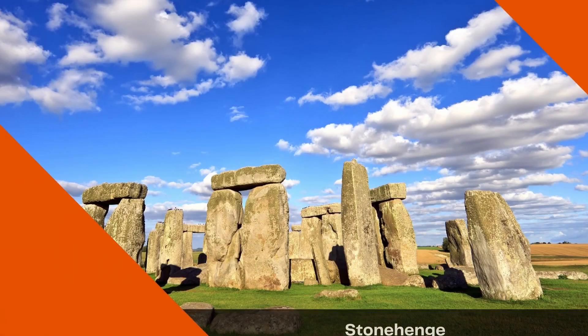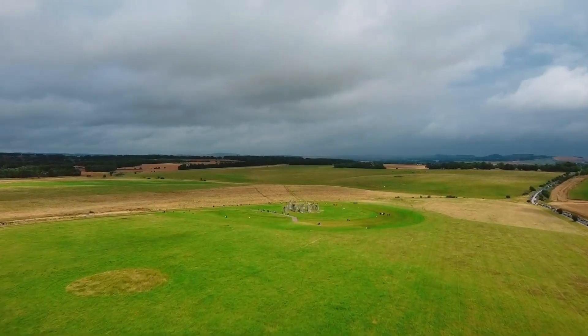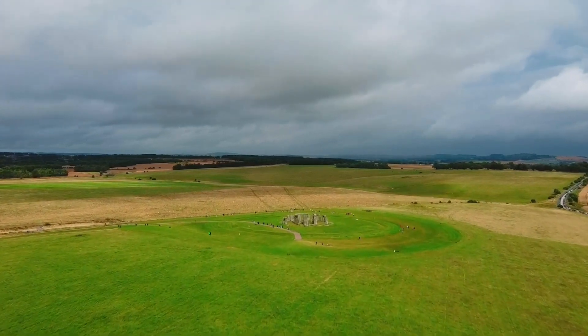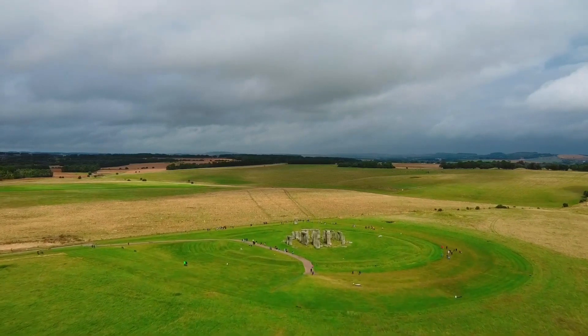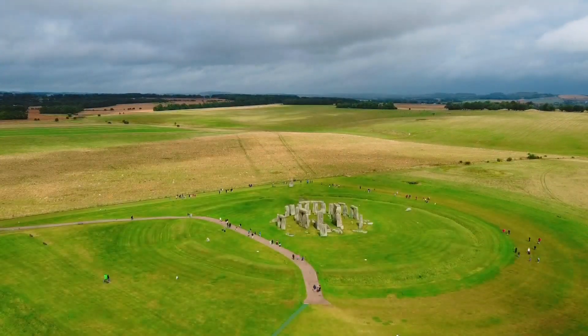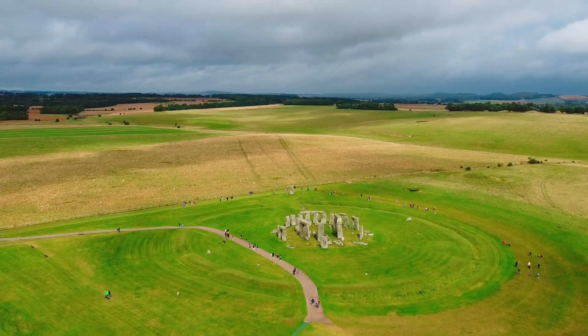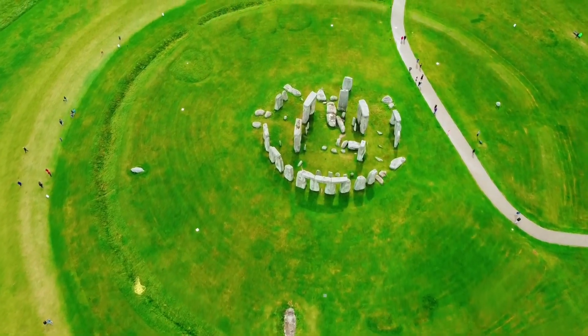Today on the Daily Dose: Stonehenge. Located on the Salisbury Plain of southern England, Stonehenge has mystified scientists and archaeologists for centuries, since many of the multi-ton blue stones were relocated by Neolithic humans more than 200 miles from their source in the Preseli Mountains of Wales, without the aid of modern earth-moving technologies.